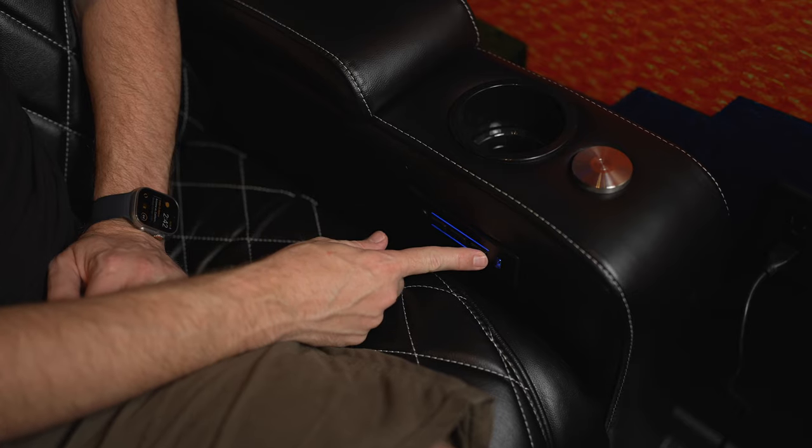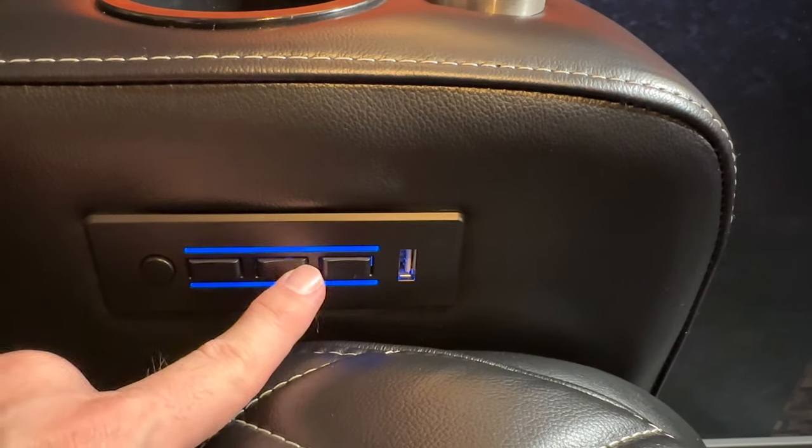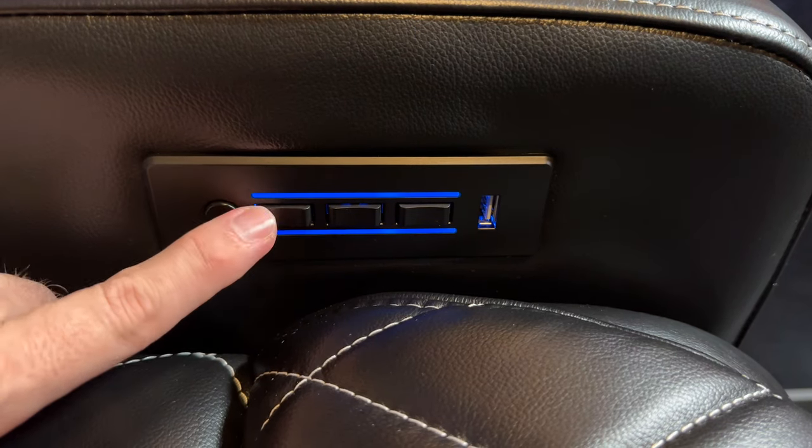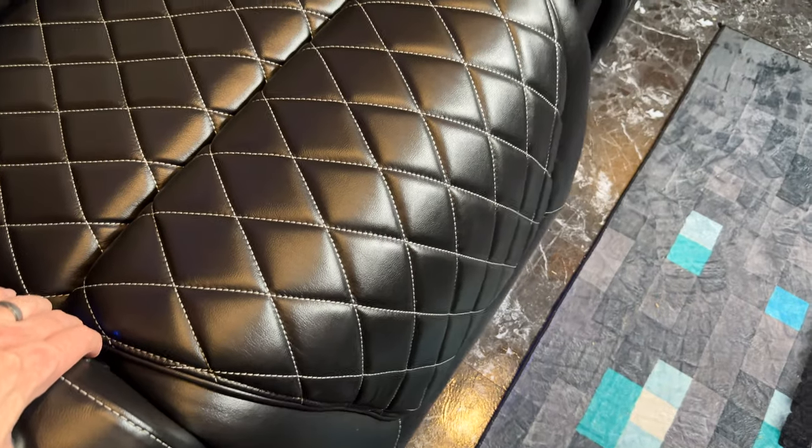Now to reveal the hidden feature of these seats and a lot of Valencia Theater seats: there is a return to home feature. At the end of the movie, you'll typically be in a fully reclined position with the headrest at your preferred position. You can go one by one to reset each setting — putting the lumbar support, headrest, and footrest back to zero — or you can use the hidden feature, which on the Oslo Valencia Theater seats works through the footrest button only.